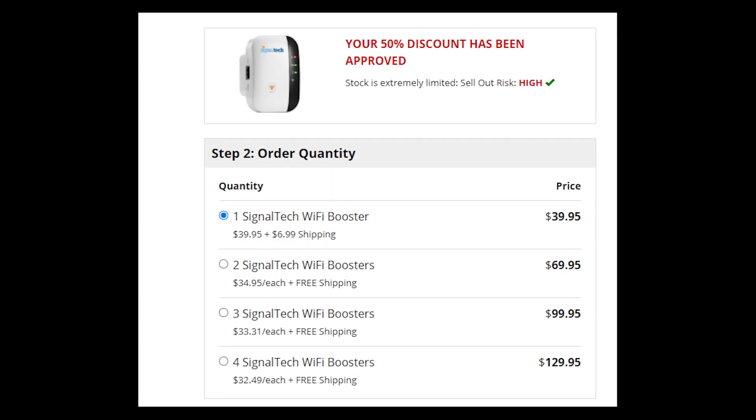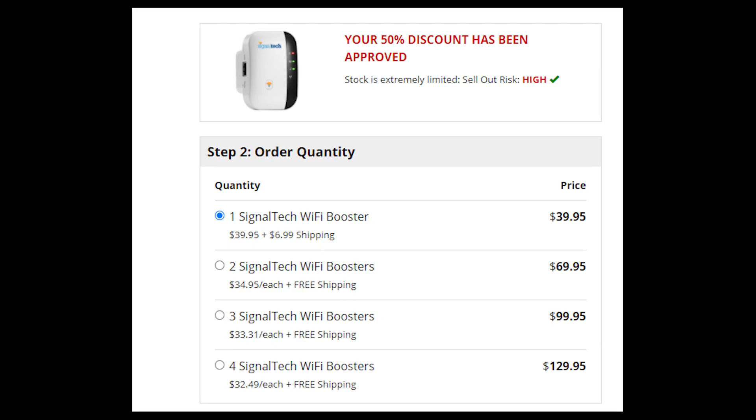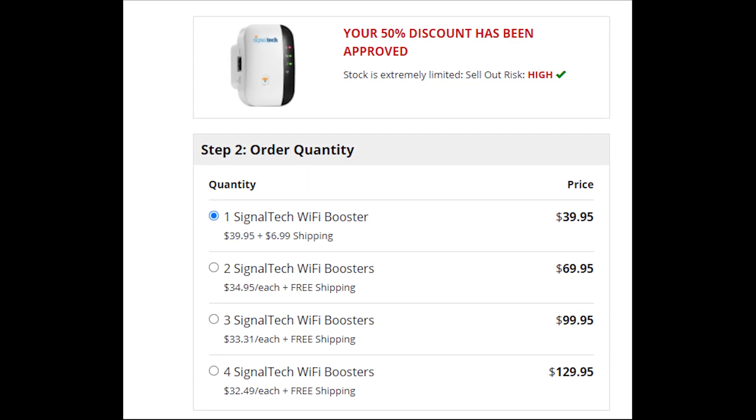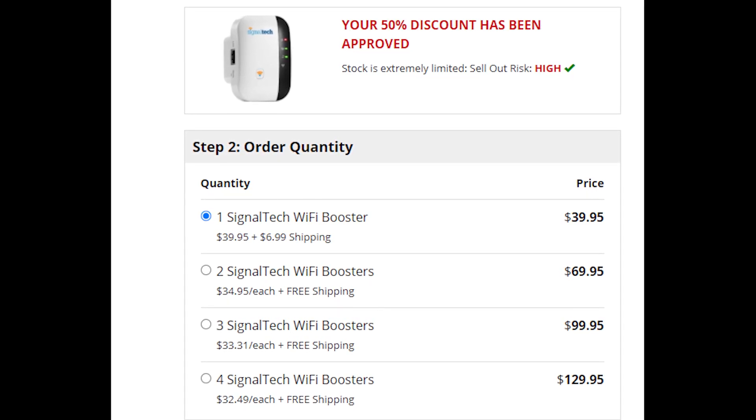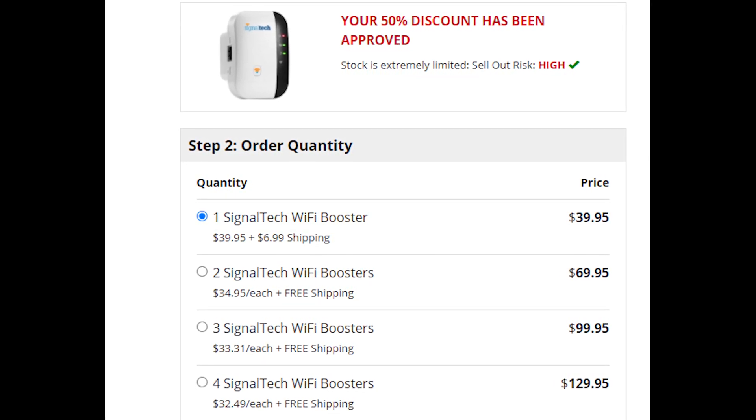So it's up to you whether to buy this device or not. It could help you get rid of dead spots, but there is a great chance that you will pay for that with lower internet speed. Please write in the comments what you decided — your feedback is very important.